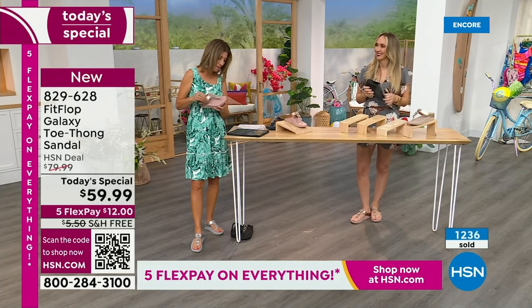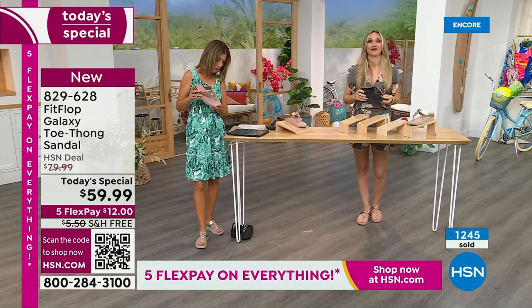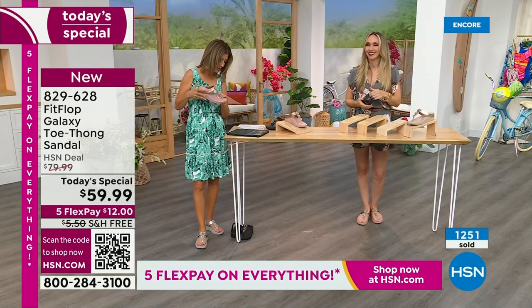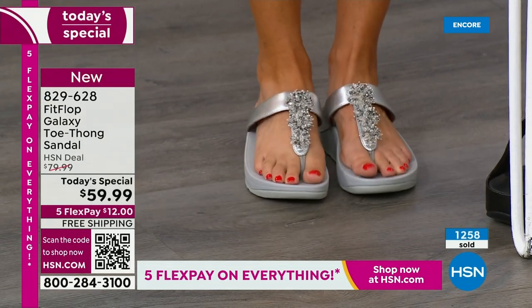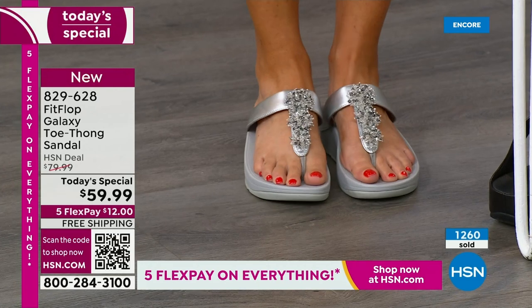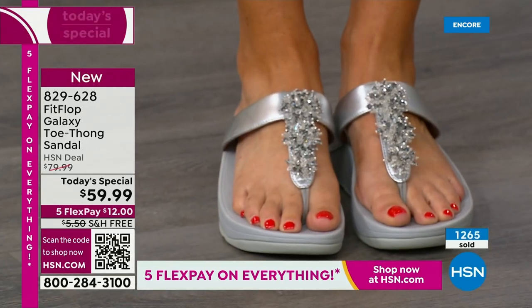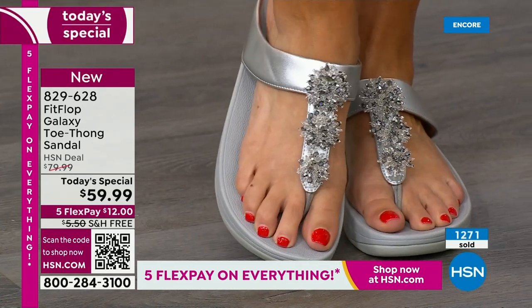Yvonne says FitFlop makes great shoes — the toe posts don't hurt, which is rare for her. They wear well and are so comfy. Barb says she loves these. So many of you are saying you're glad FitFlop is here. They're all going quickly — over 1,000 gone now. You cannot wait to pick your favorite color and size.